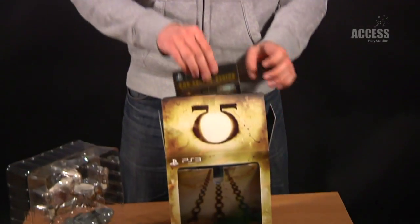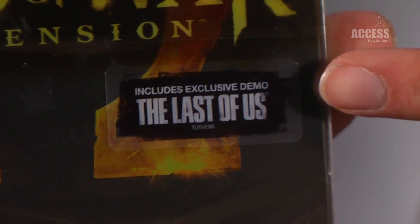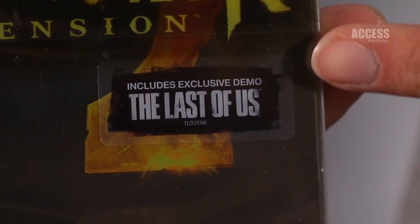And then of course the God of War special edition comes included within the collector's edition, which comes in this very nice steel case. You've also got the playable demo of The Last of Us included on this — it's locked until May the 31st, but that is an incredibly cool piece of content to have.